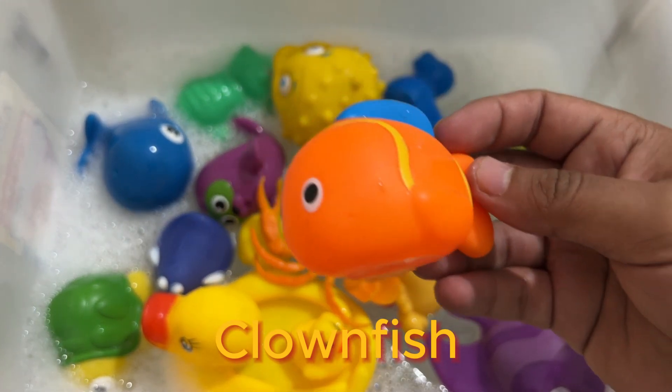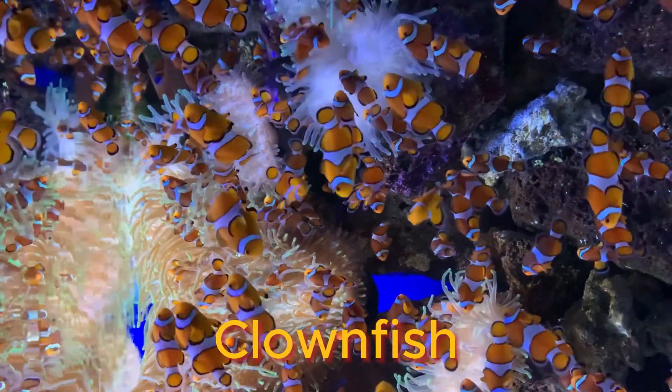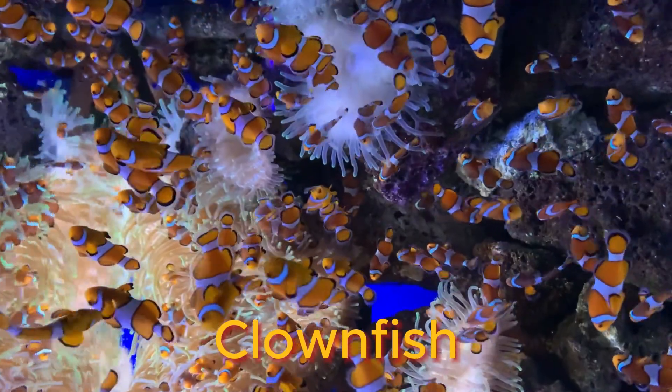A layer of mucus on the clownfish's skin makes it immune to the fish-eating anemone's lethal sting.